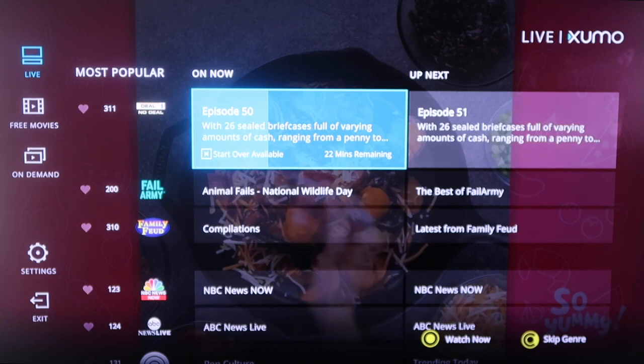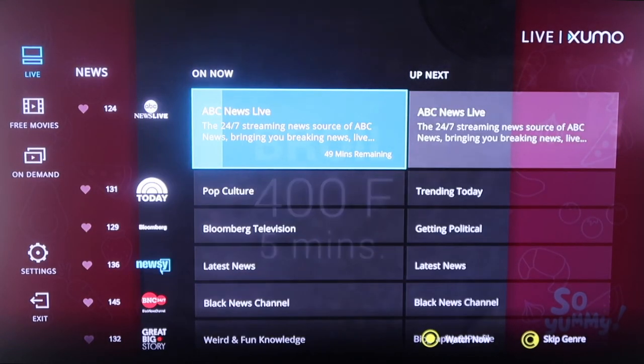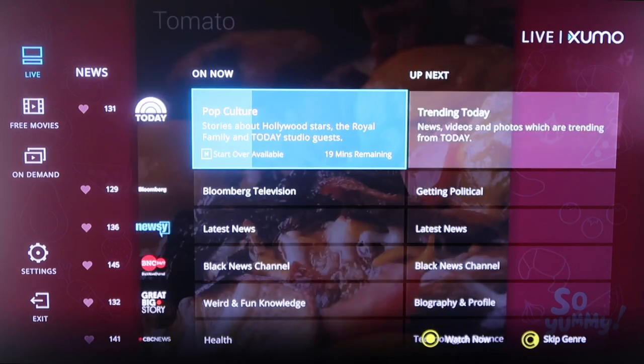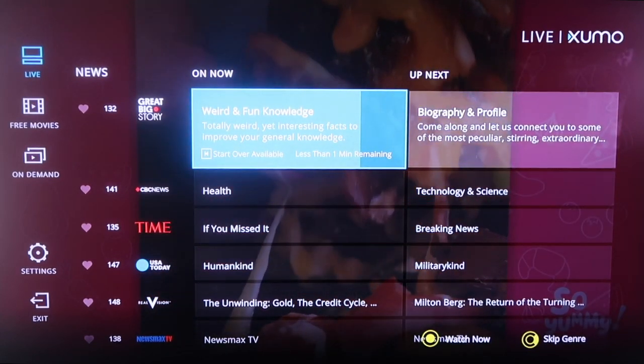The great thing about this is it's all free — you don't have to pay for it. That's what I love about it. It's got the Today Show on there. You just scroll down and you'll see a lot of familiar, popular names and companies that you may be fans of, like USA Today and Time.